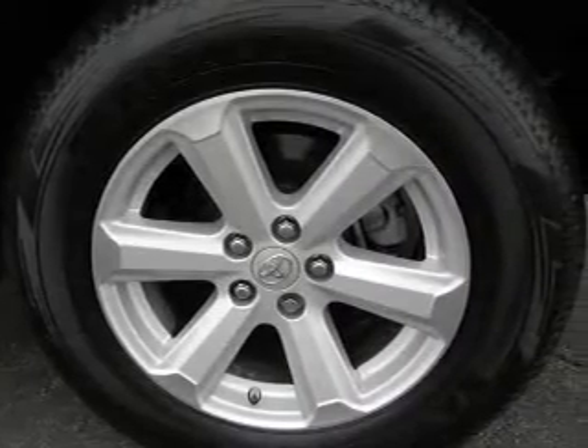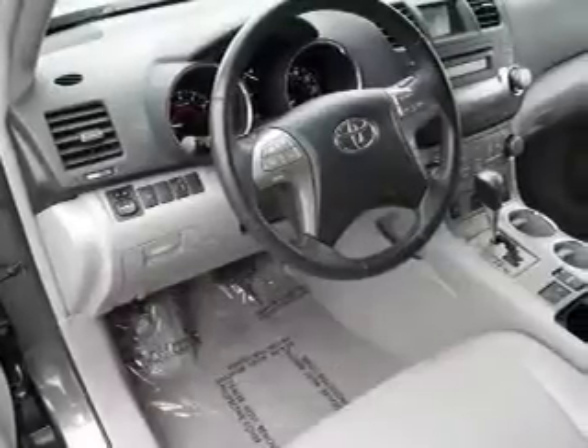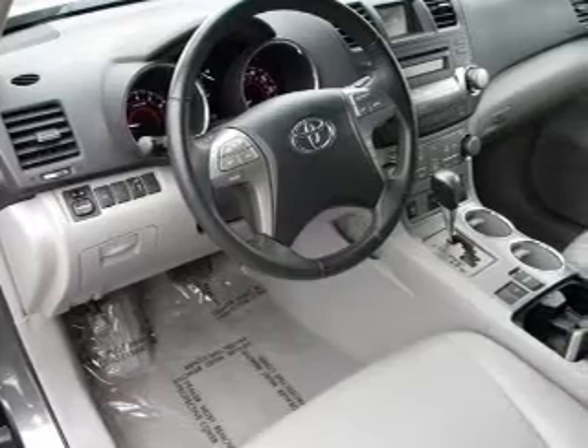Power Door Locks. Power Windows. Cruise Control. Power Steering. Let us put you in the driver's seat today.